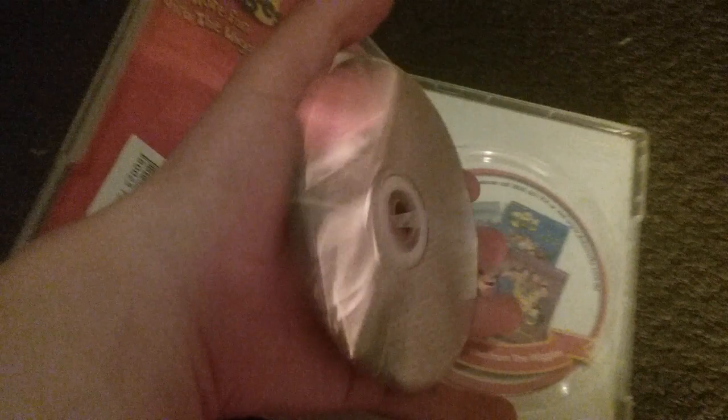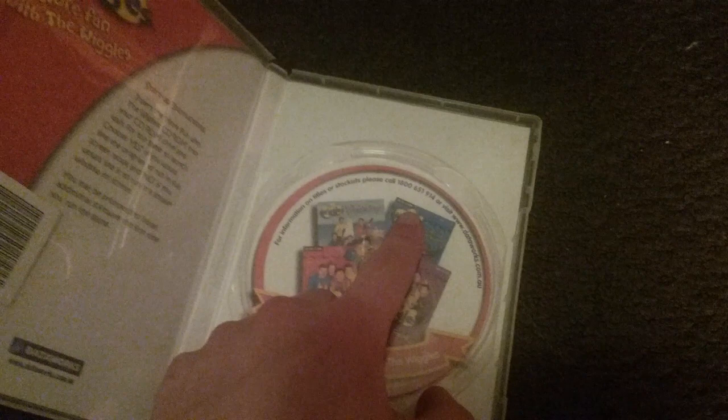Here's the disc and it's in good condition. Inside shows instructions and the same games, but there are A Day With Wiggles, Wiggly Circus, and Wiggly Party re-releases — except for Wiggle Bay because it's not re-released.